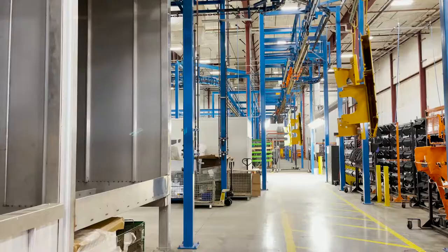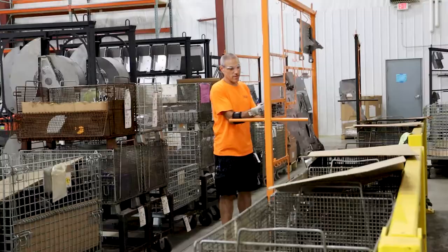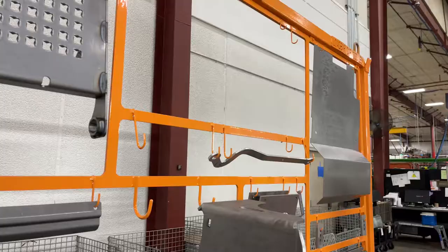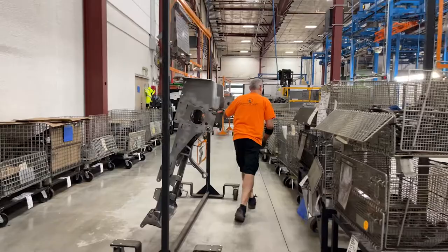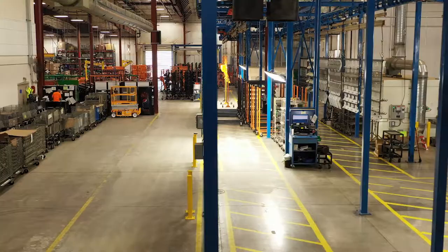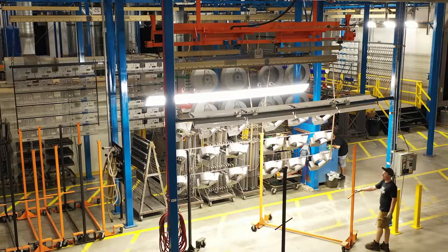The paint process begins with paint line attendants loading raw formed parts onto carts. Each cart is equipped with removable racking that was designed for good line density and part presentation for Metalcraft's state-of-the-art paint equipment. To load the racking onto paint line bars, operators position carts and utilize a lift-in-hook system to raise the parts and send them on their way through the paint line.